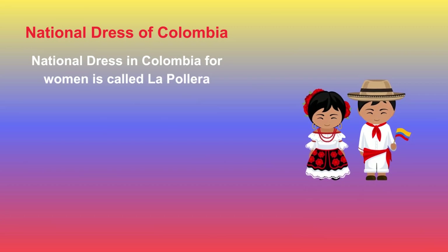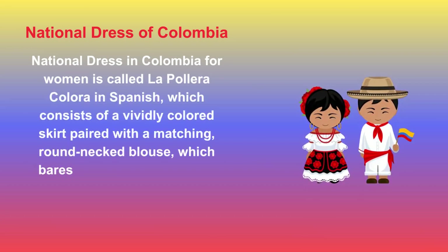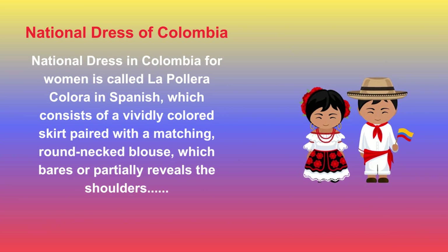The national dress in Colombia for women is called La Pollera Colorada in Spanish, which consists of a vividly colored skirt paired with a matching round-neck blouse which bears or partially reveals the shoulders. Colombian men wear brightly colored trousers with ruffles around the ankles, as well as capes called Ruana and elaborate headdresses. Casual clothing trends, however, follow Western fashion.